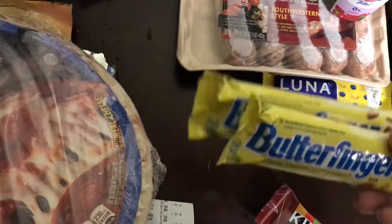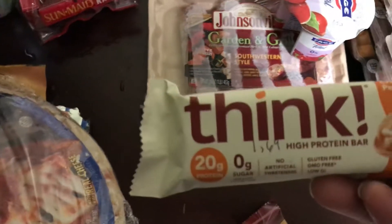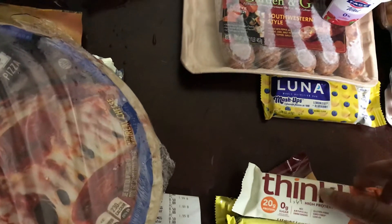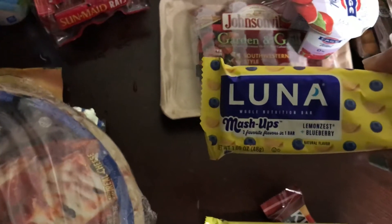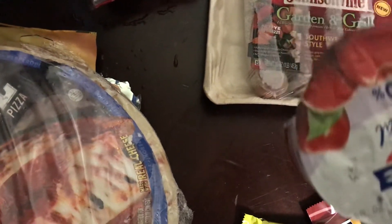The Butterfingers were two for a dollar with a $0.25 rebate, making it $0.50 for the two after the rebate. The Think Bar was $1.69 and I believe the rebate was $0.75 on this one. The Lunar Bar was $1 each with a $0.25 rebate. I have the Phage with a $1.55 rebate.